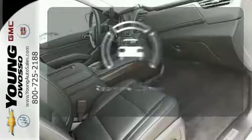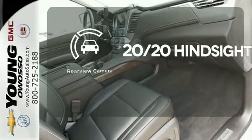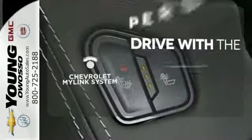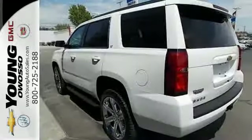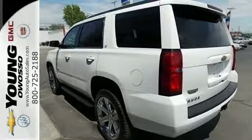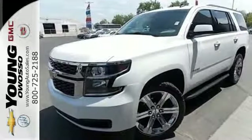See objects previously out of sight with the rear view camera. Personalize your drive with voice-activated Chevrolet's MyLink system. For full-size comfort coupled with full-size capability, you need to see this Tahoe. Check it out today.